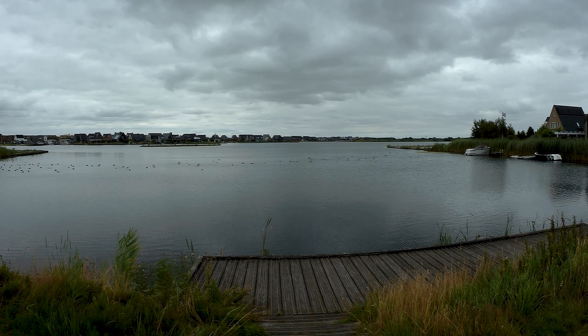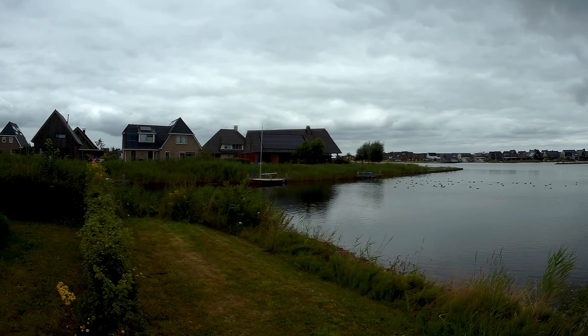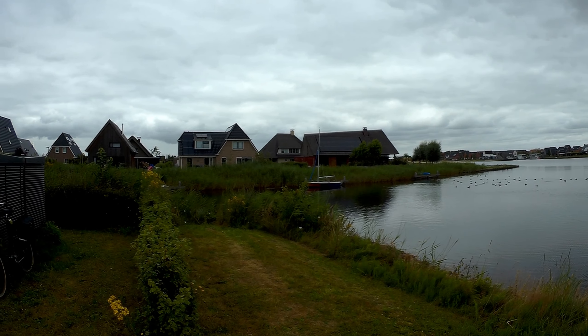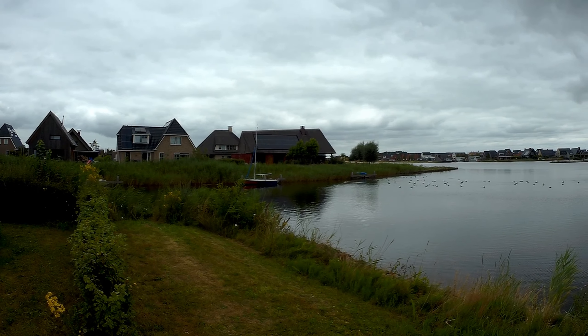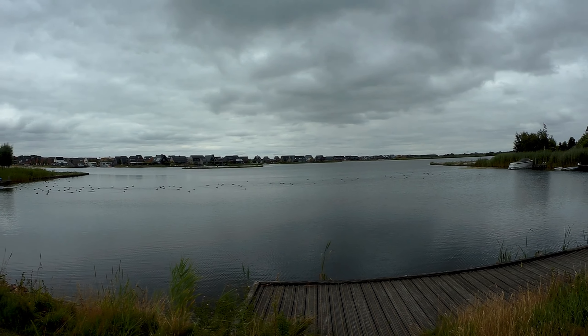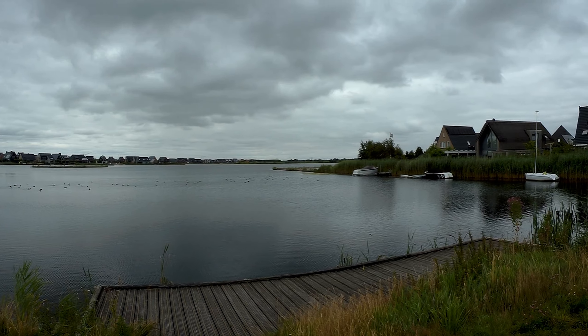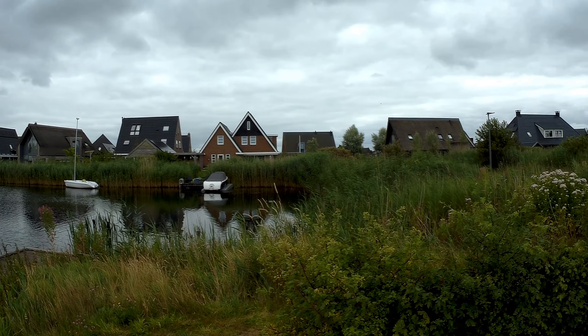I just started part three of a longer bike tour. Currently at my stop. I wanted to show you this pan around of this lake and the houses in the distance. If you did not see part two, click in the card in the top right corner. There's also a playlist in the description box.